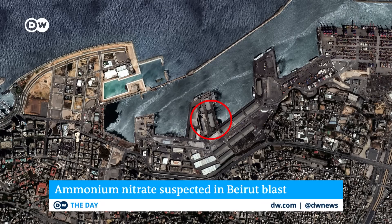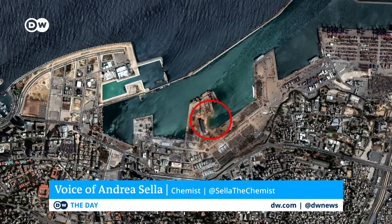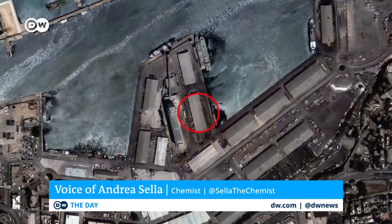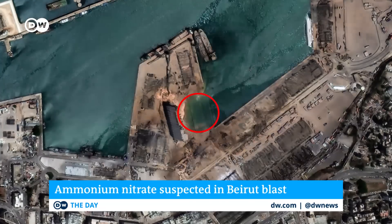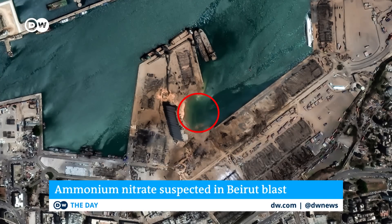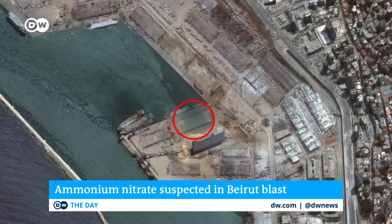We know that it has to be stored pretty carefully, especially not in the long term, because what it tends to do is pick up a bit of moisture, it cakes up, it becomes much more solid. And at that point, it becomes more dangerous. The idea that you have 3,000 tons of this stuff which is really close to residential areas just doesn't bear thinking about. And it's an indication of an absolutely massive regulatory failure.